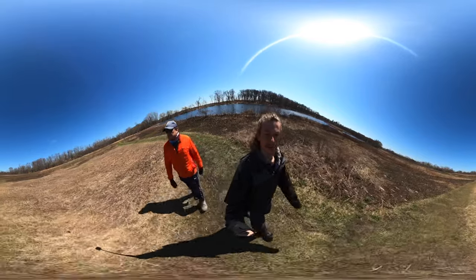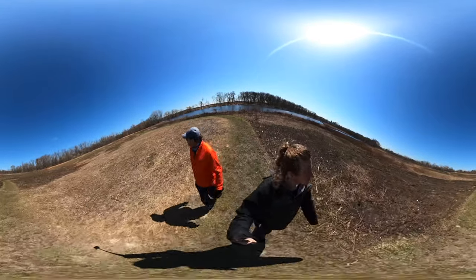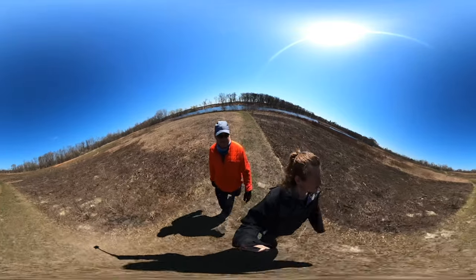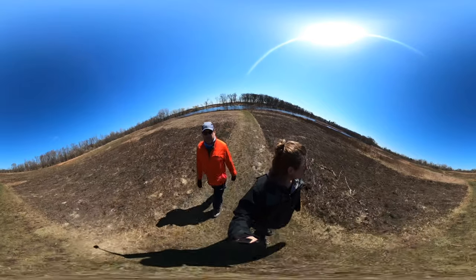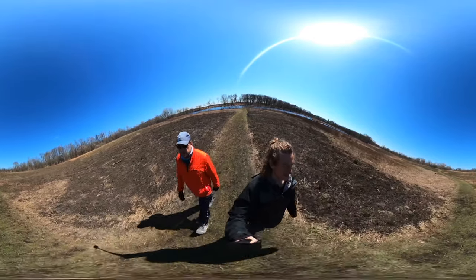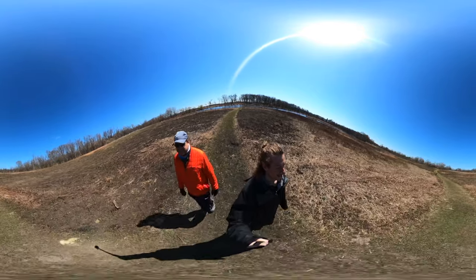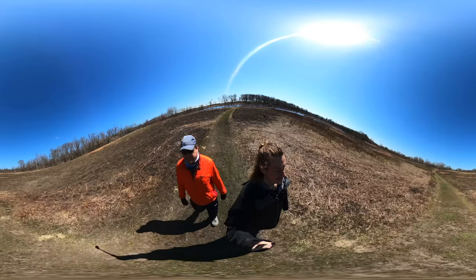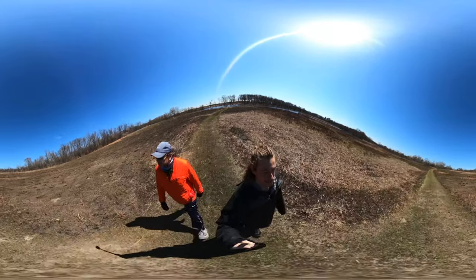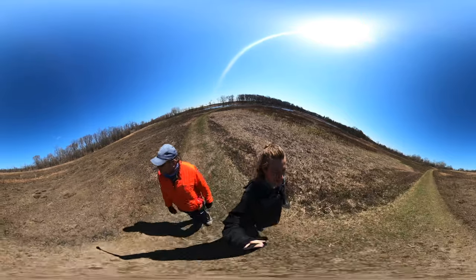The deer has seen us. Surprisingly it's just the one — he's thinking about it. We don't really get great views of deer like this. His tongue is just going crazy — he seems fairly used to humans.